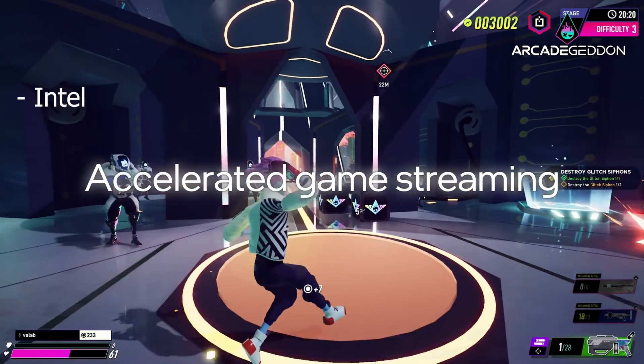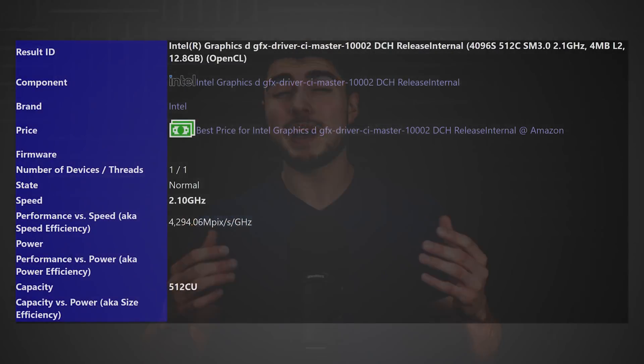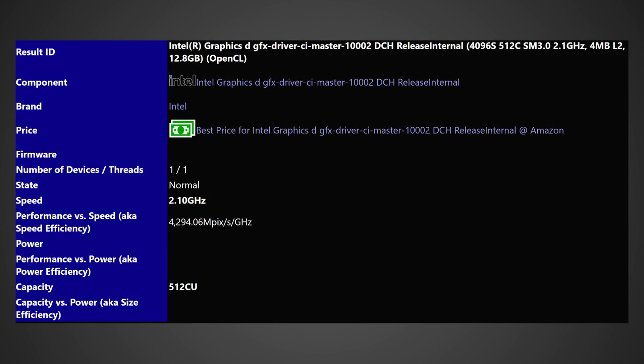The GPU we're speaking about is the 512 execution unit version of Intel's upcoming Arc GPUs, which means it is the big one — the most powerful that Intel has to show off. As you can see, this is indeed the 512 EU version, and it does get up to 2.1 gigahertz for the max speed. Potentially it could get even higher with overclocking — we'll just have to wait and see.